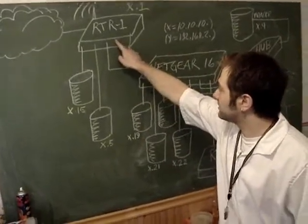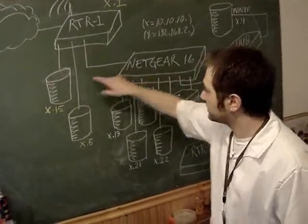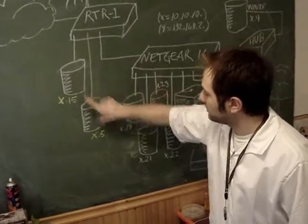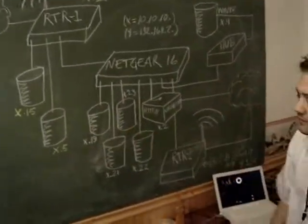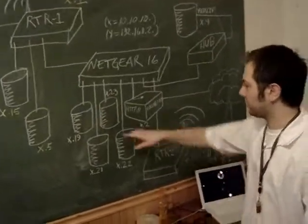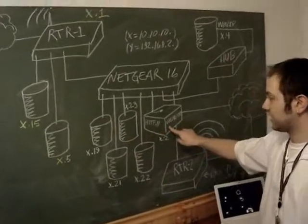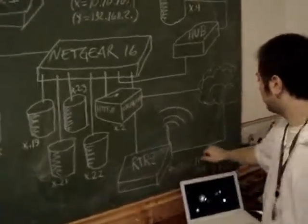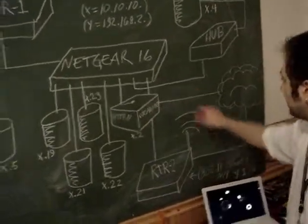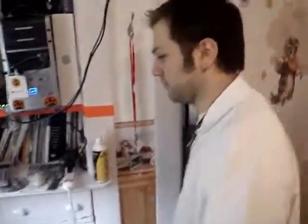This one is the router I showed you upstairs. This is the black cable coming down from the floor to the switch here. These two are the two programming computers I showed you upstairs. These four right here are the machines that you guys will be connecting to via SSH, VNC, web lockers, whatever you sign up for. This is my machine that's hosting the website. This is our second router, and this is the hub on the wall going to the Windows XP machine — the last machine I'm going to show you today.